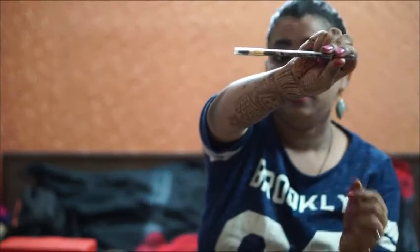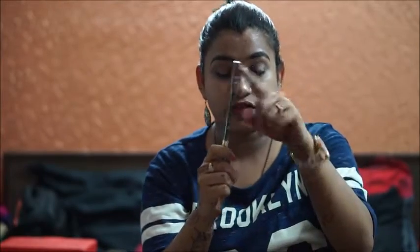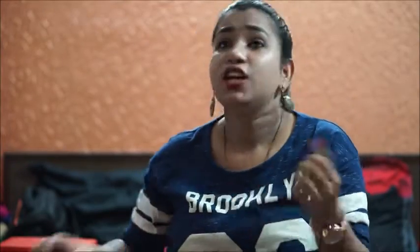Next on my list is again something to do with eyebrows — this is the PS Draw Eyebrow Pencil in the shade Dark. It also comes with a spoolie, which is really handy. You can apply the eyebrow pencil and then brush through with the spoolie to tame your eyebrows really well.